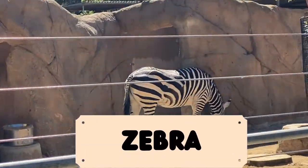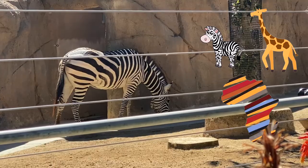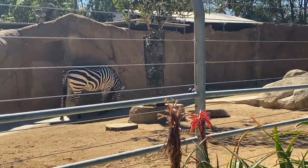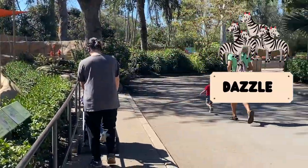Next we have the zebras, which are from Africa much like the giraffes, and are known for their black and white stripes. Did you know a group of zebras is called a dazzle? Kingston!